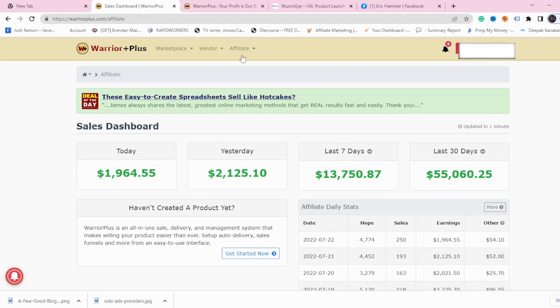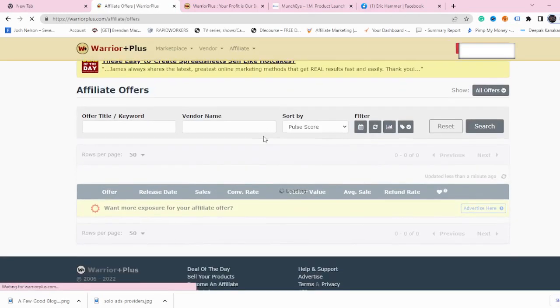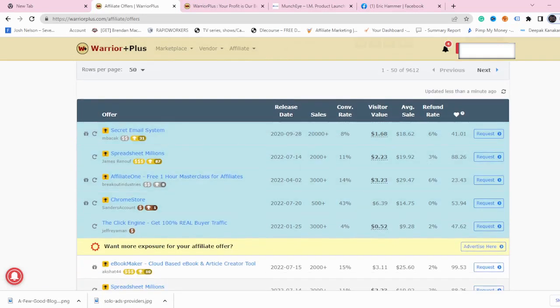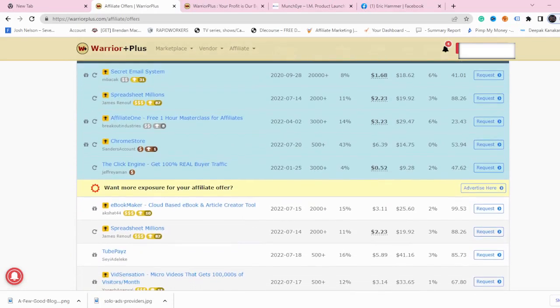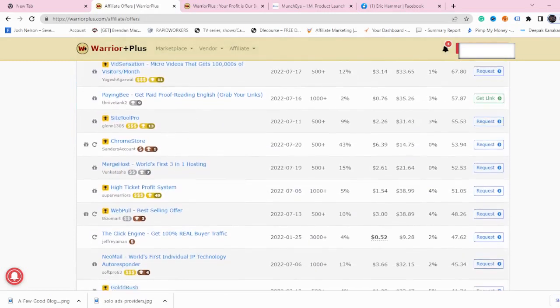This is how to pick a highly profitable product on Warrior Plus — I'll show you two different strategies. First, go to Affiliates and click on Offers. This shows you all the offers on Warrior Plus. Check the release date, because you want to promote newer products. Then check the sales conversion rate, and very importantly, the refund rate. These statistics help you find the best and highest converting product on Warrior Plus. Focus on the highest conversion rate possible.